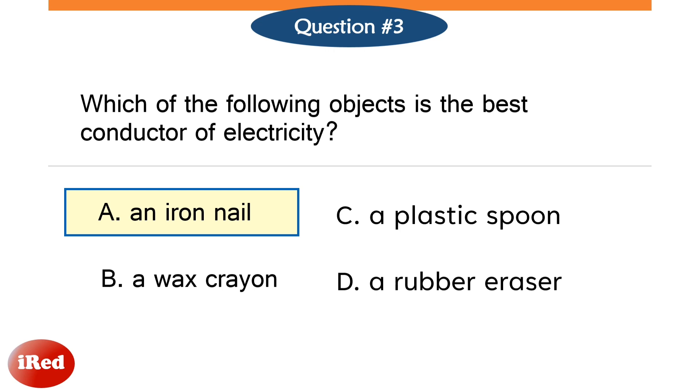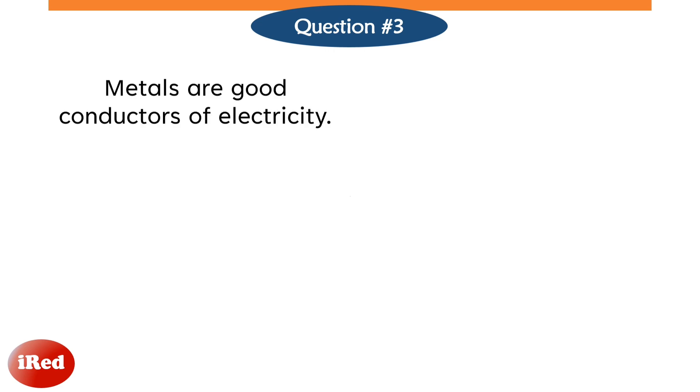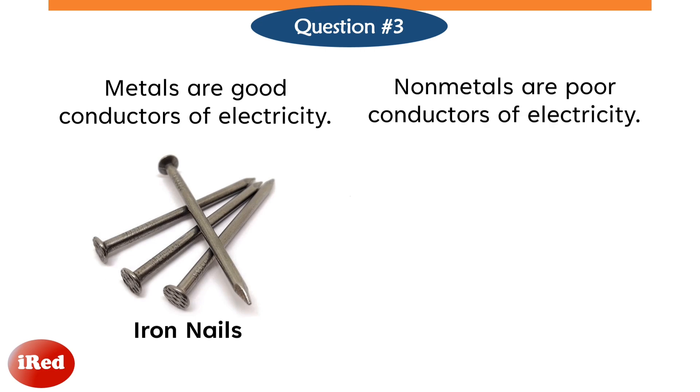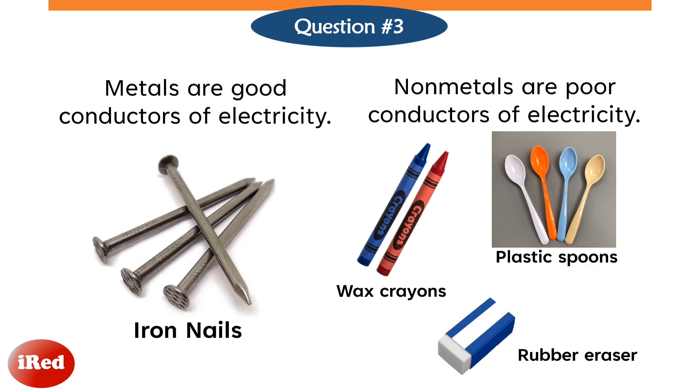The correct answer is letter A, an iron nail. Metals are good conductors of electricity, like iron nails. Iron nails are metals and are good conductors of electricity, whereas non-metals are poor conductors, like wax crayons, plastic spoons, and rubber erasers — they are all non-metals.